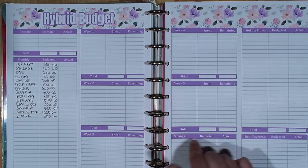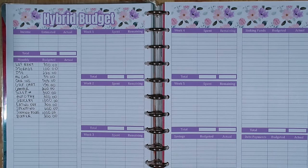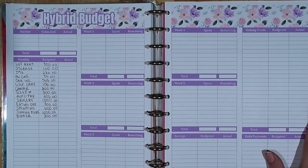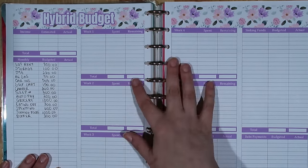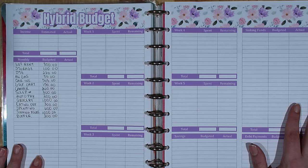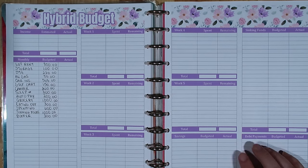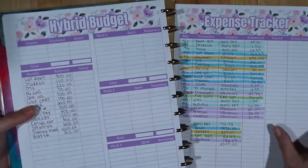All of the worksheets are printables — they print out on a standard 8.5 by 11 sheet of paper. I like to punch mine and put them on this disc-bound system, which is a big-size Happy Planner, and that's how I keep them all together so I can easily move them around, pull them out, write on them, and stick them back in. Having a pretty budget just makes me more excited to sit down and budget every week. My hybrid budget is pretty unique — I haven't seen a similar setup anywhere else.